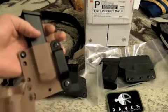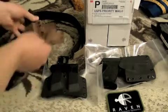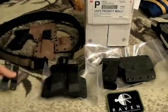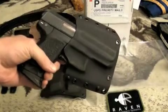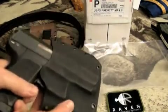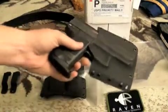I wound up breaking one of my loops, so when I ordered a second holster I got some more loops. What came in today is my new Phantom for my H&K USP Compact 45, and it fits perfect — very, very happy with this.